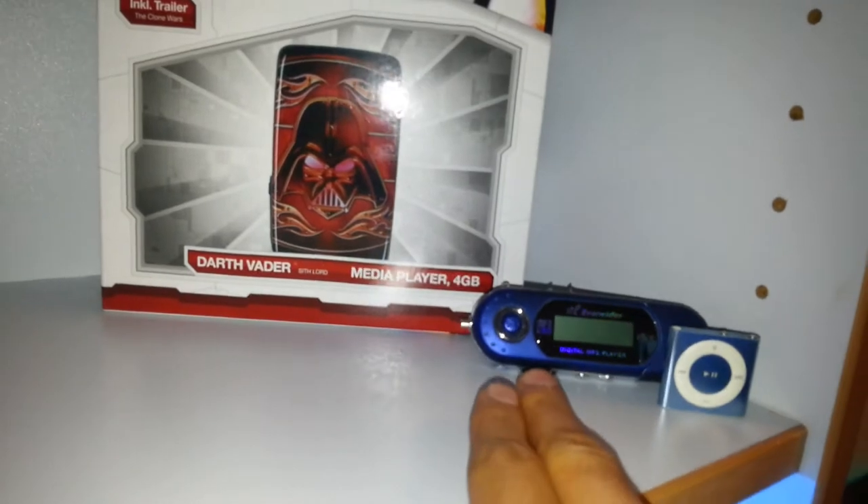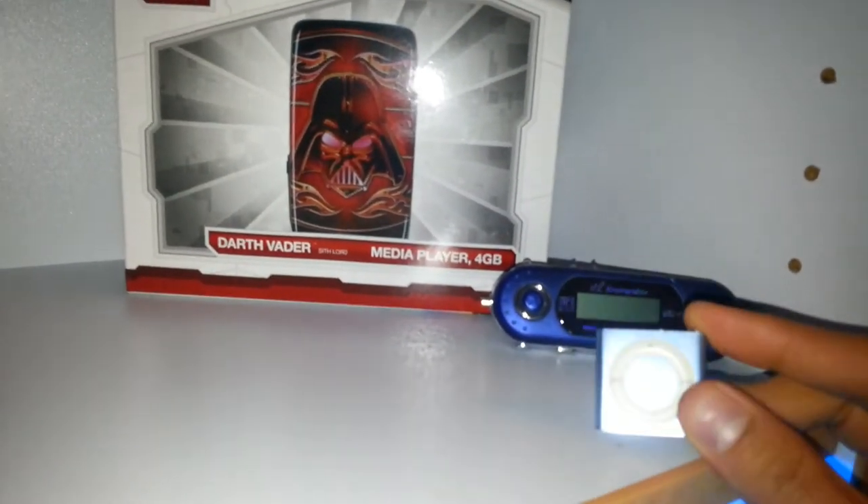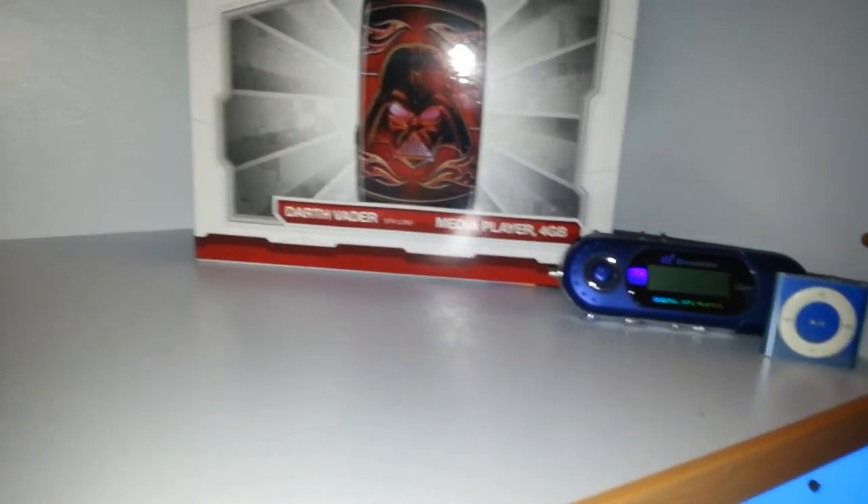My first MP3 player ever and an iPod Shuffle — I didn't buy this, I don't like Apple, but I found it and just picked it up. Final Fantasy 4, Final Fantasy 4 Red. Cyan 3D glasses — I just like the design and the blue.